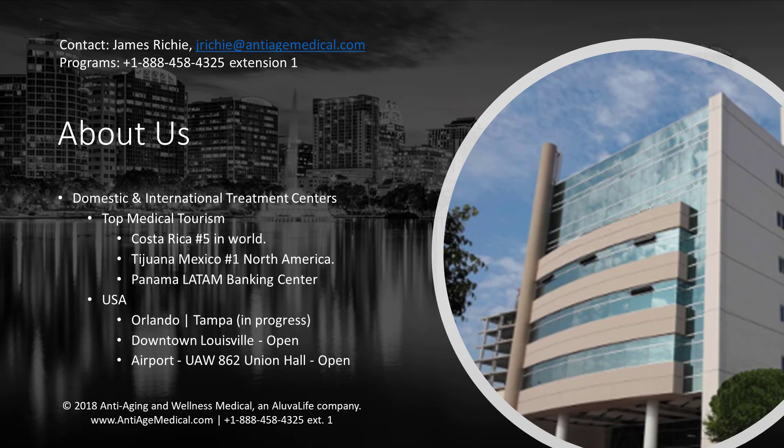We are the number one medical tourism group in Latin America, with treatment centers located in highly ranked medical tourist destinations including Costa Rica (ranked number five in the world), Tijuana, Mexico (now ranked number one in North America), and Panama City, Panama. We are also expanding rapidly in the U.S., with treatment centers opening soon in the Midwest and Florida. Visit our website at antiagemedical.com, call us at 888-458-4325 (888-458-HEAL), and dial extension one for program services. Telemedicine consults are also available.